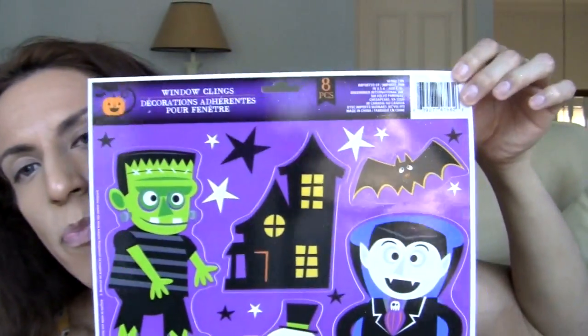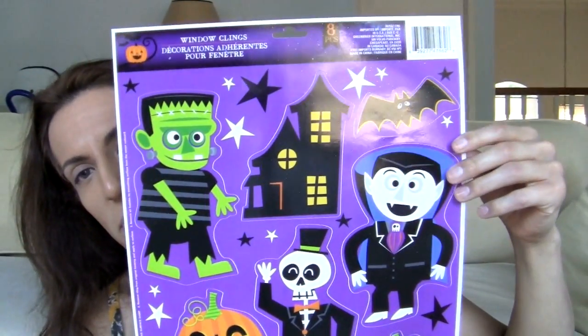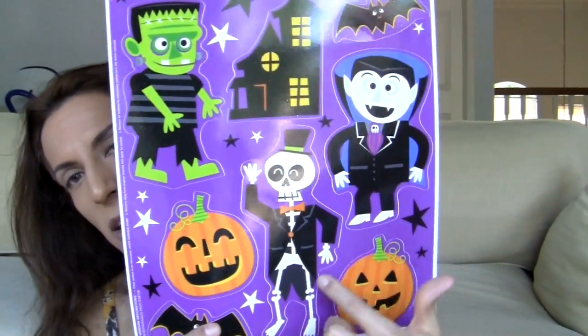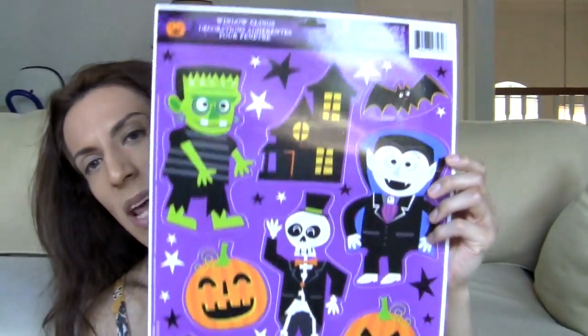Window cling decorations — this is really, really cute. It has Frankenstein, a haunted house, bats, and stars. It has a whole lot of stuff going on. You got the Frankenstein, Dracula, the haunted house, the bats, the stars, the skeleton guy, the pumpkins. Really cute. And the bats — got to have the bats for Halloween.